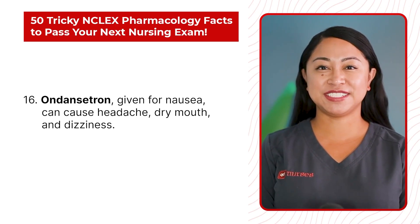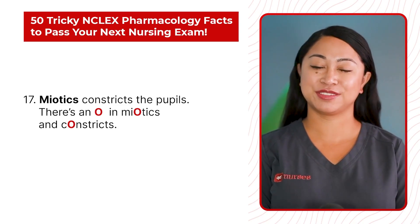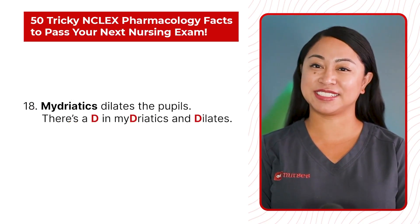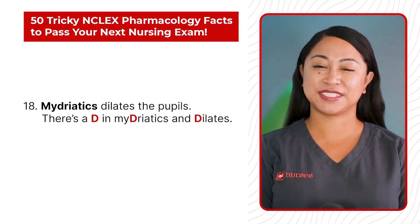Statement 17: Miotics constricts the pupils. There's an O in miotics and constricts. Statement 18: Mydriatics dilates the pupil. There's a D in mydriatics and dilates.